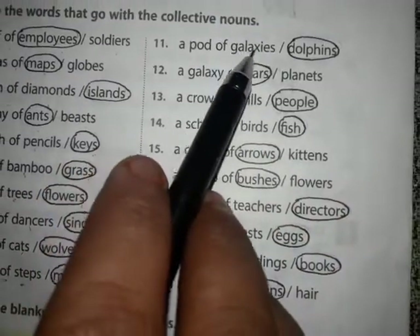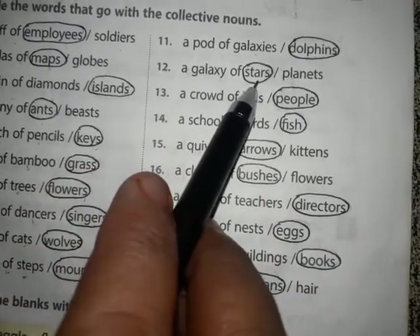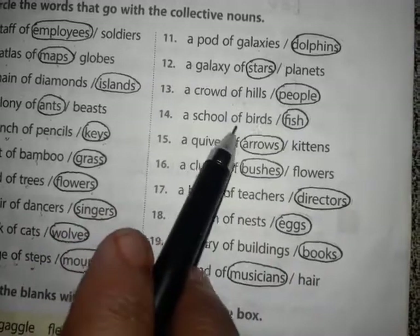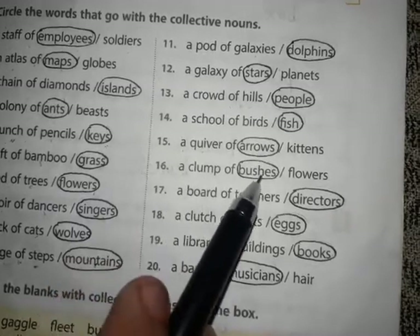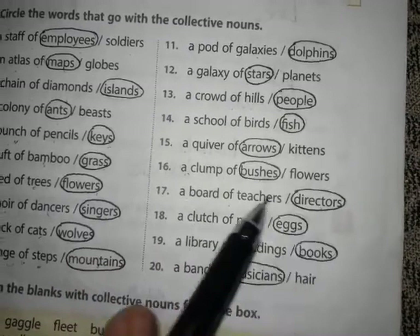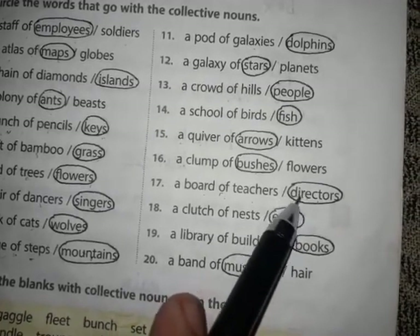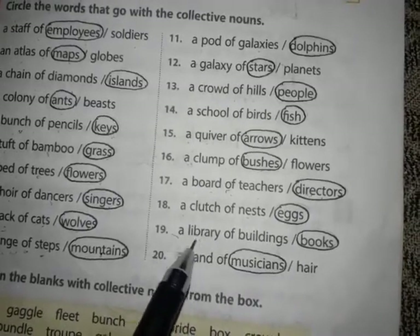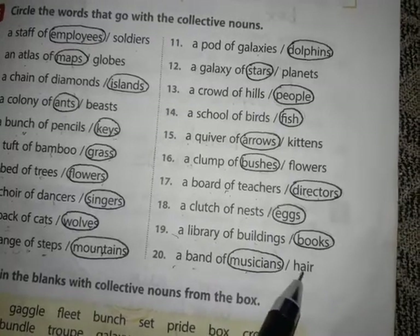A pod of dolphins. A galaxy of stars. A crowd of people. A school of fish. A club of bushes. A board of directors — director is the correct answer. A clutch of eggs. A library of books. A band of musicians.